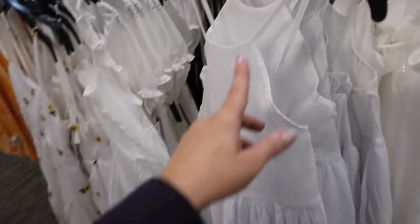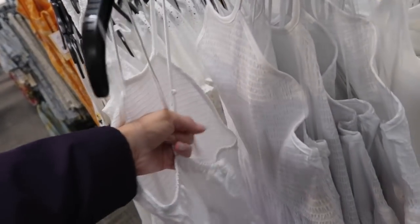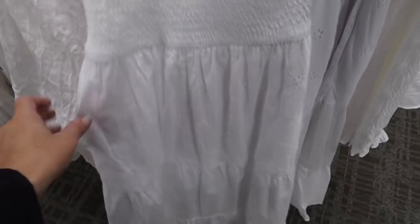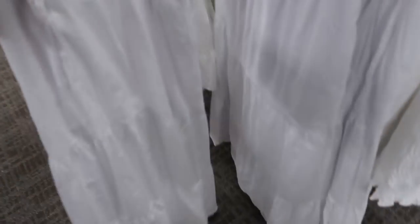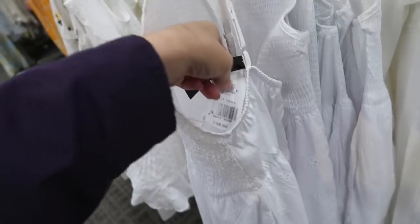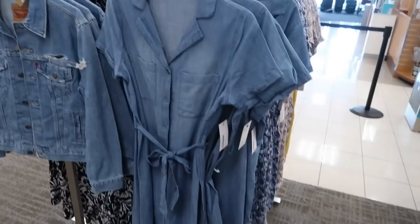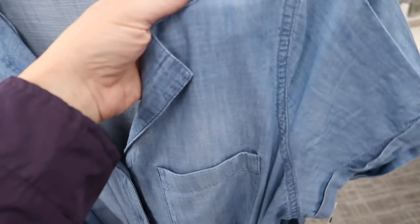Also new from Speechless — halter neck style with adjustable straps that crisscross in the back. The whole bust area is smocked, and the skirt is a mix of eyelet tiers and poplin. This one is $58, on sale for $43.50.